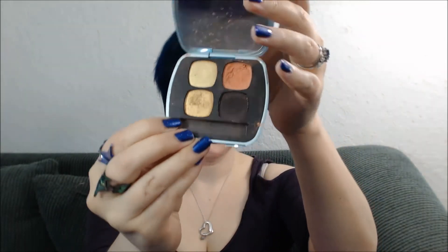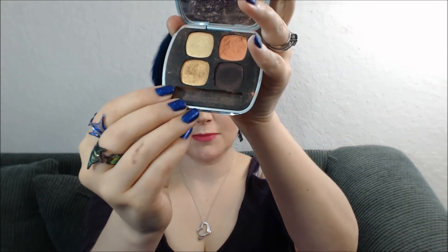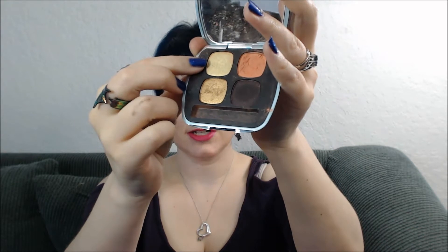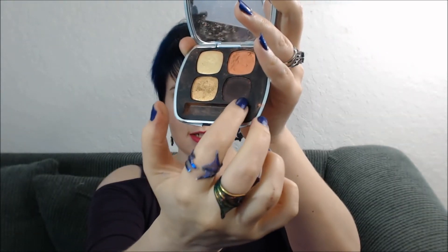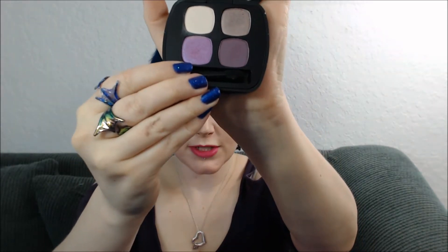This is the Next Big Thing, and my poor Next Big Thing palette got dropped on the floor, so it's much abused. But it has a gorgeous gold, a nice iridescent gold highlighter, a really nice matte peach, and a nice deep brownish plum shade.